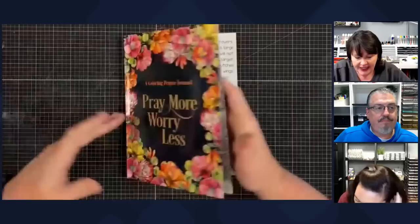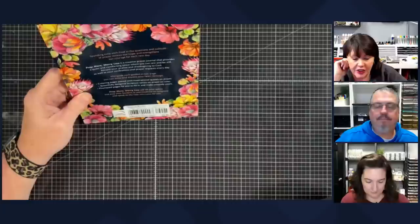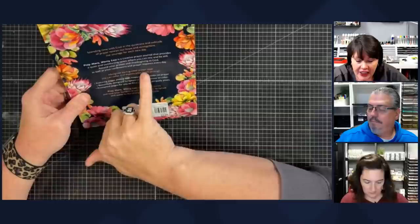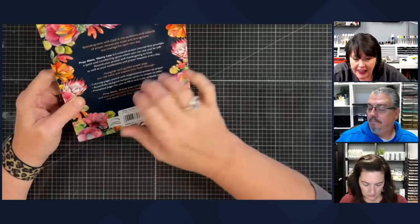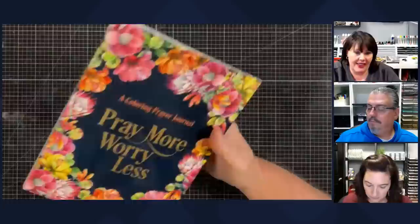It says: 'Spending time with God in the quietness and solitude of prayer renews our hope and strengthens our courage for each new day. Pray More Worry Less is a creative prayer journal that provides a quiet and comforting space where you can rest and be still, record your praises and thanksgiving to God as well as your confessions and prayer requests every day. Alongside each guided prayer page you can color and express your heart through coloring pages paired with inspirational quotes and prayer, beautifully designed scripture verses to color, and prompted pages for you to fill in and make uniquely yours.' This would be great for a youth group or for a group of ladies that get together.